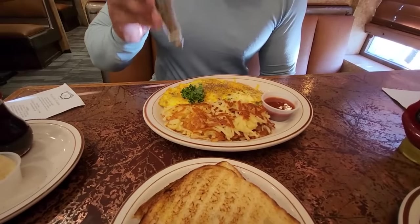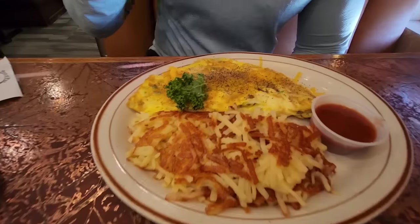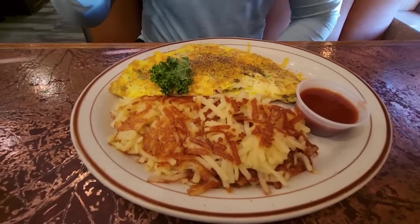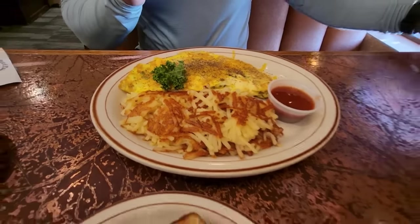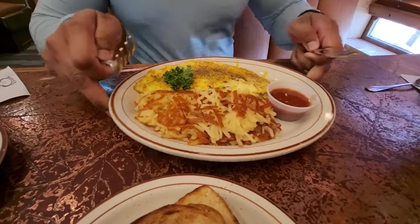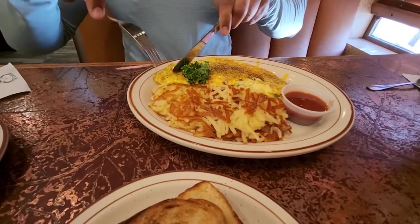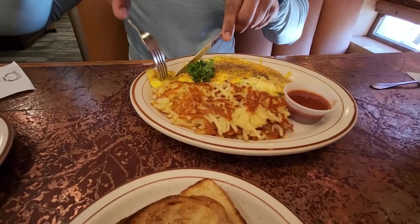French Toast is also very popular. So let's start. I really like black pepper in the omelette, and now I am learning how it is made today.